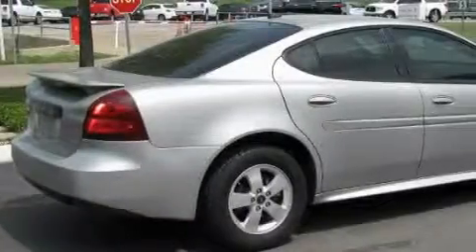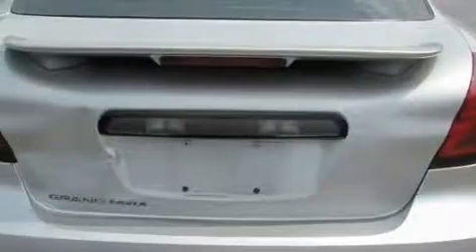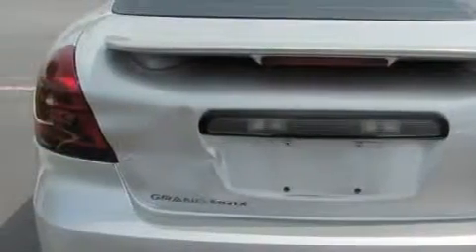With an EPA estimated rating of 30 miles per gallon on the highway, this automobile is clearly a fuel efficient choice. Stop by today and test drive this car for yourself.